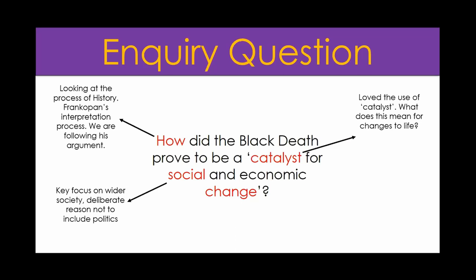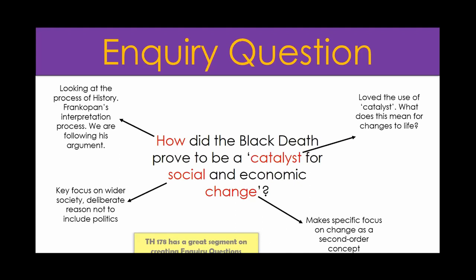The key focus on wider societies is a deliberate reason not to include much on politics and what governments are doing - I really want to focus on what the impact was on everyday people, because ultimately what our pupils have most in common with people in the past is that they are not people in government. The idea of change as the key second order concept - there is a little bit of interpretation in there, but I really want the key takeaway to be how the Black Death essentially changed society and economic institutions of Europe and other places linked to the Silk Road.